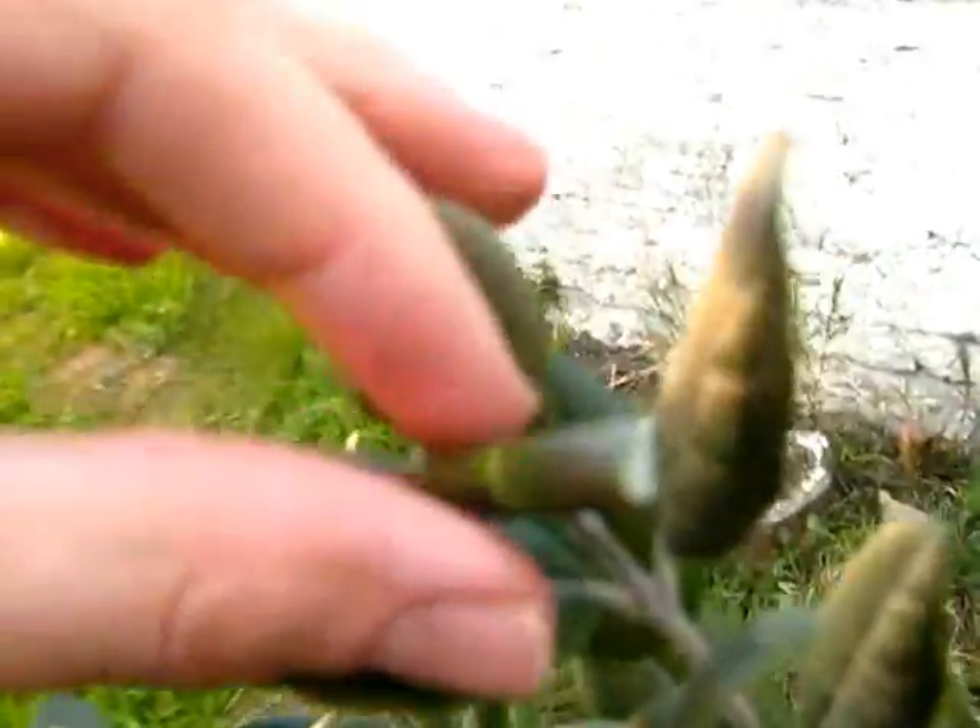There is an interesting thing with this Feijoa. This leaf has a worm inside. I will show you. I don't know what is here, but there are some worms - or some kind of chrysalis. I don't know exactly. I will show you later.